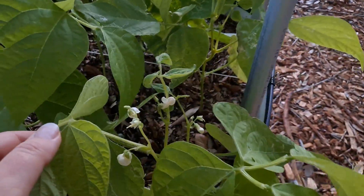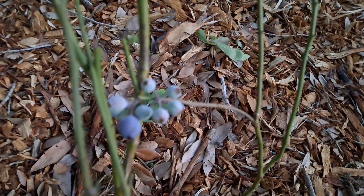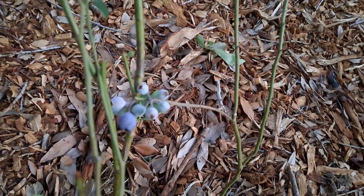Green beans. Our blueberries are starting to ripen — he ate some already. That one will be ready tomorrow.